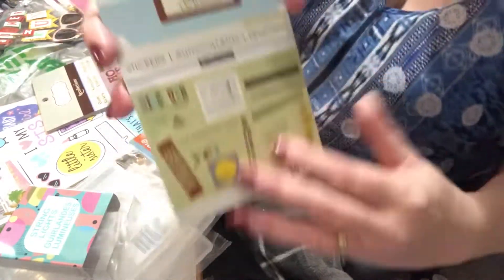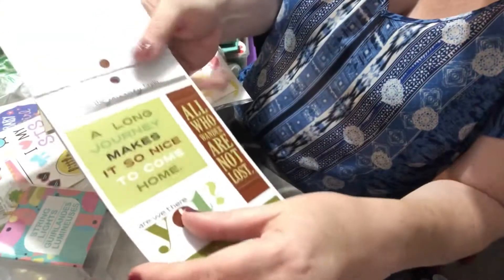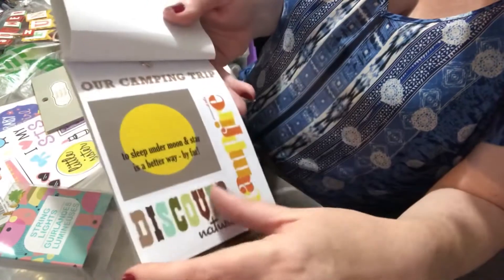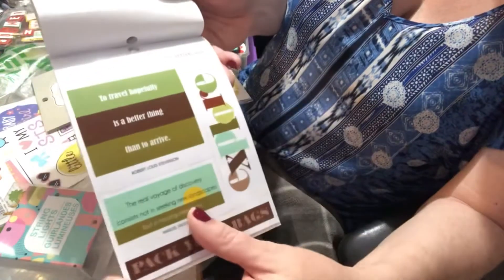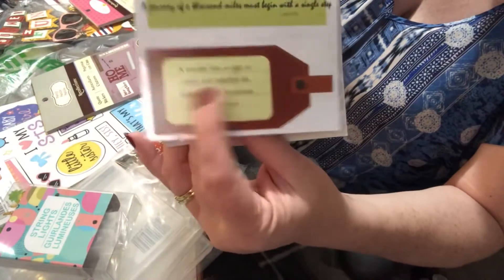Then there was the vacation pack. It has 'the journey' and lots of great beach-themed things. You can use these for cards, scrapbooking, or making a mini album for someone. I just love these — there's a really cool quote on the luggage tag design.